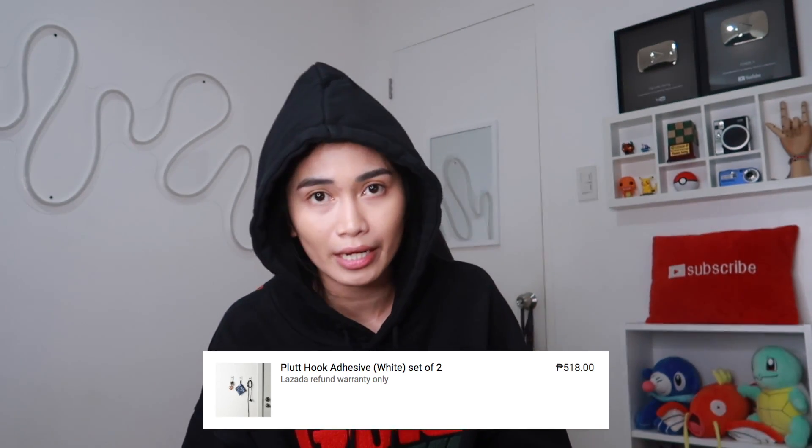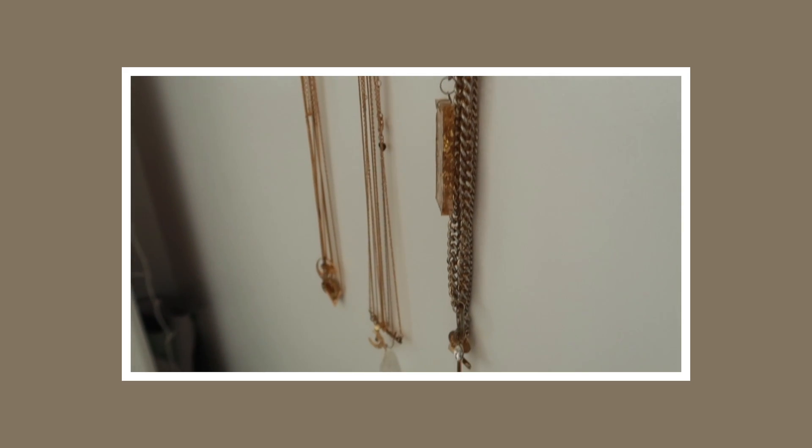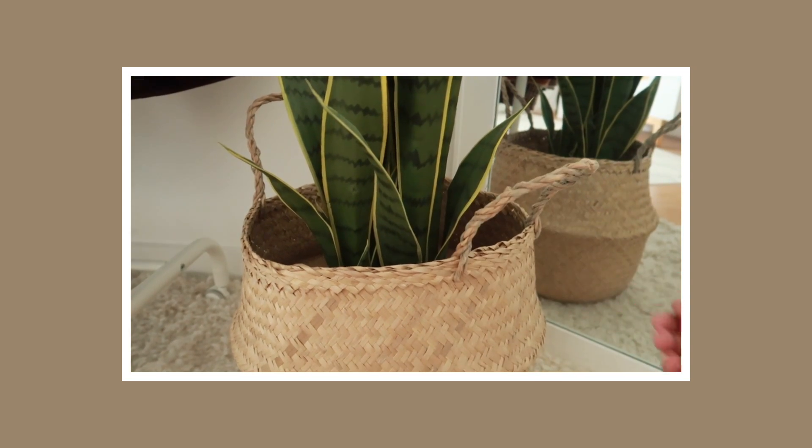Bumili rin ako ng adhesive hooks na nilagay ko sa dingding at sinabitan ko ng necklaces. 6 pieces yung dumating sa akin — medyo mahal pala, 518. Pero maganda naman yung quality, hindi ko na lang inisip yung pera eh. Kapit na kapit po sa dingding. Isang wooden basket na nilagyan ko ng fake plant kasi kapag tunay na plant, baka mamatay lang siya sa akin. Tsaka baka halungkatin ng mga pusa ko. Ayaw na namanay ko na mag-fake plants eh, kaso naman mamatayan ako ng halaman. 1-2 to yung basket. Alam ko may mga ganito 300 kapag bumabiyahe ka sa probinsya, kaso wala akong kotse.